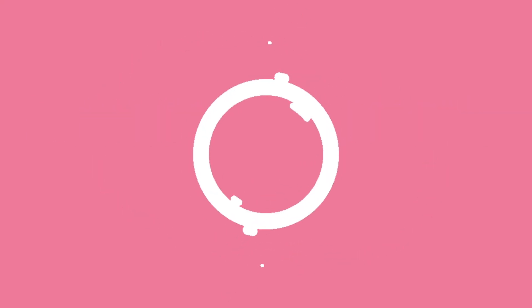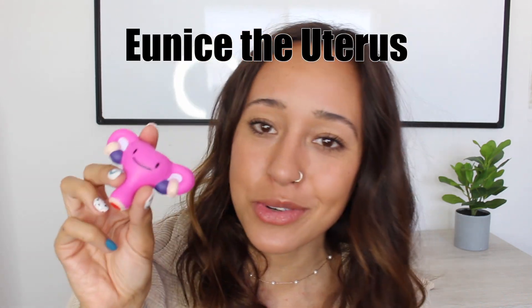First up, let's break down your female anatomy. Picture your body as a super complex machine with lots of parts. Your reproductive system is just one of those parts that helps you grow and change, and is responsible for helping make babies. And we have a little surprise today — we're bringing in Eunice the uterus to help us understand the reproductive system.